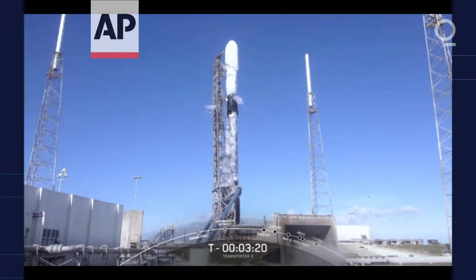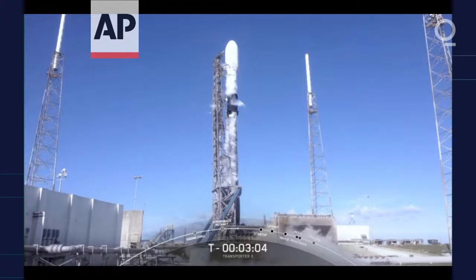And if you listen closely, you can hear the hissing and popping of pressure venting from the rocket and the plumbing in the transporter erector. LOX load is underway for both the first and second stages. RP1 loading is complete on both stages, and it looks like LOX load on the first stage just finished up.